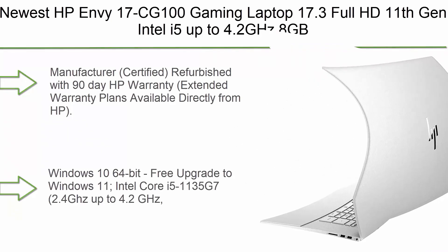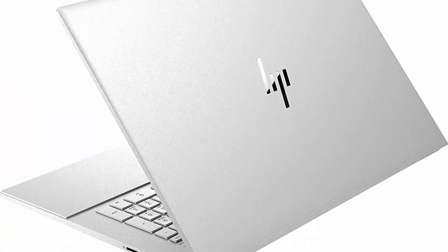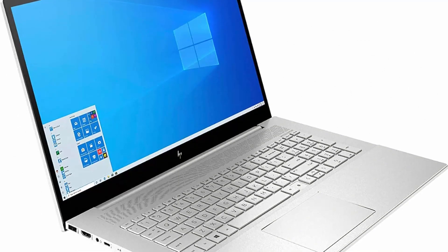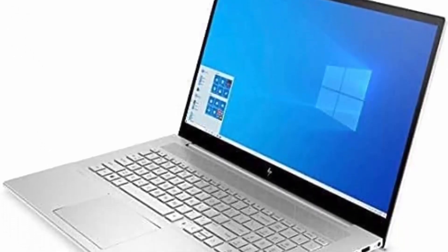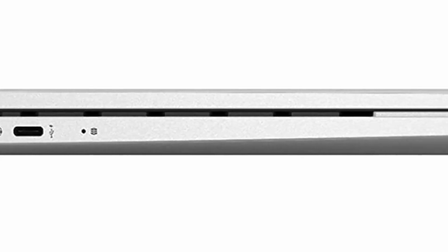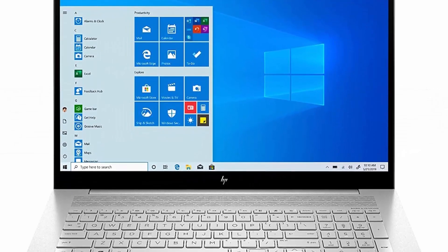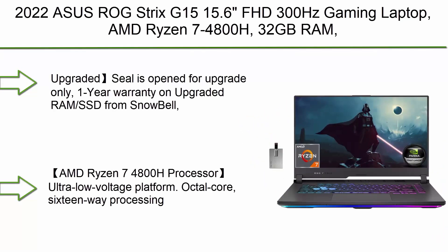Top 7: Newest HP NVIDIA 17-cd1000 gaming laptop. 17.3-inch Full HD, 11th Gen Intel Core i5 up to 4.2GHz, 8GB RAM, 128GB SSD, 1TB HDD, HDMI, Intel Iris Xe graphics. Renewed manufacturer-certified refurbished with 90-day HP warranty; extended warranty plans available directly from HP. Windows 10 64-bit with free upgrade to Windows 11. Intel Core i5-1135G7 2.4GHz, 8MB L3 cache, 4 cores, Intel Iris Xe graphics, backlit keyboard.